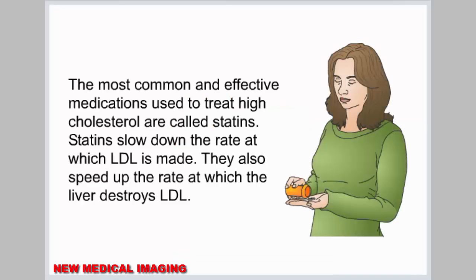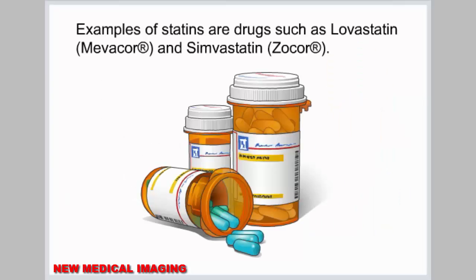Medications. The most common and effective medications used to treat high cholesterol are called statins. Statins slow down the rate at which LDL is made. They also speed up the rate at which the liver destroys LDL. Examples of statins include lovastatin (Mevacor) and simvastatin (Zocor).